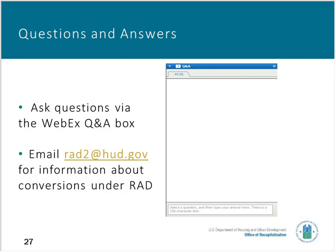The next question: can these slides be printed? I believe they can, and they will be posted on the HUD Exchange after the webinar.